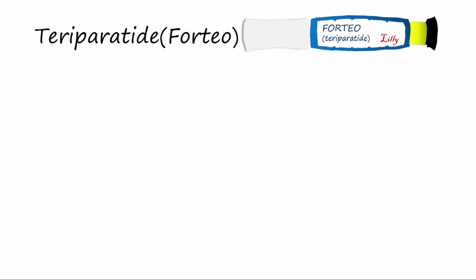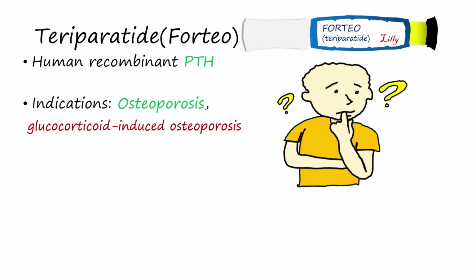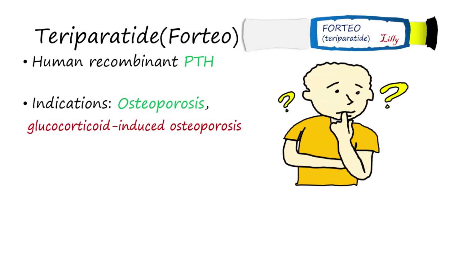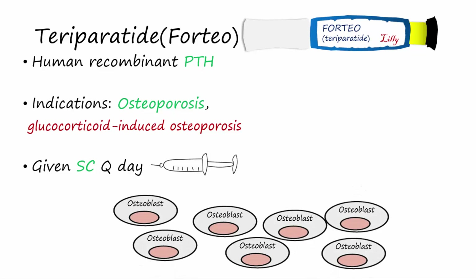Another important drug that regulates the activities of the BMU is known as teriparatide, or Forteo. This drug is a recombinant PTH and is indicated for the treatment of osteoporosis and glucocorticoid-induced osteoporosis. But wait — earlier we mentioned that PTH causes breakdown of bone matrix. Well, it was discovered that when PTH is given in low intermittent doses, like once a day, Forteo has an anabolic effect on bone. It does this by increasing the numbers of osteoblasts and inhibiting their apoptosis. It is unclear why low intermittent levels of PTH and high sustained levels of PTH have the opposite effect.